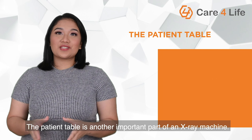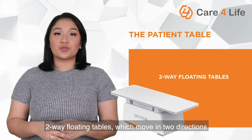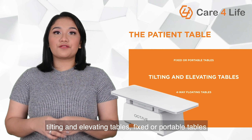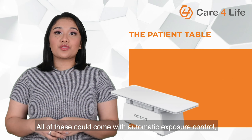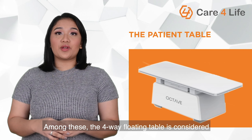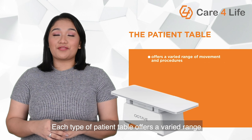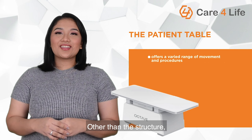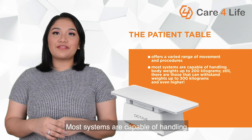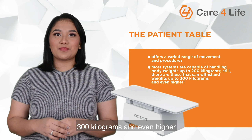Third, patient table. The patient table is another important part of an X-ray machine. It comes in different types including two-way floating tables which move in two directions, four-way floating tables which move in four directions, tilting and elevating tables, and fixed or portable tables. All of these could come with automatic exposure control which limits the amount of X-ray exposure to patients. Among these, the four-way floating table is considered the most common type used in diagnostic facilities. Another important feature of the table is load capacity. Most systems are capable of handling body weights up to 200 kilograms, while some can withstand weights up to 300 kilograms and even higher.